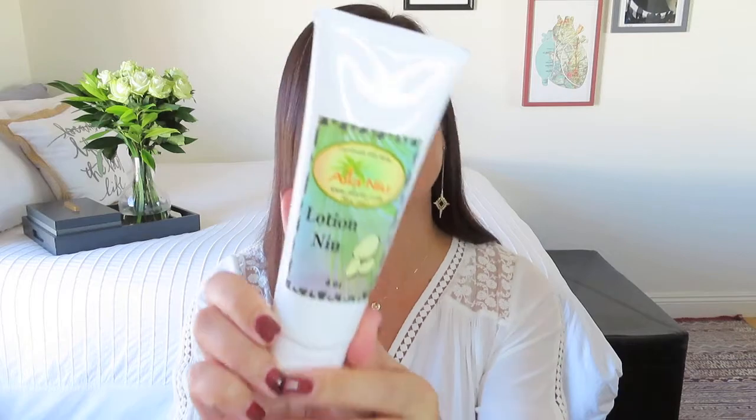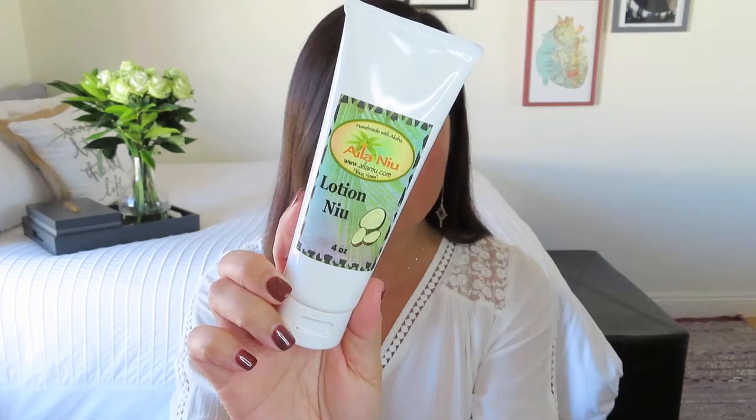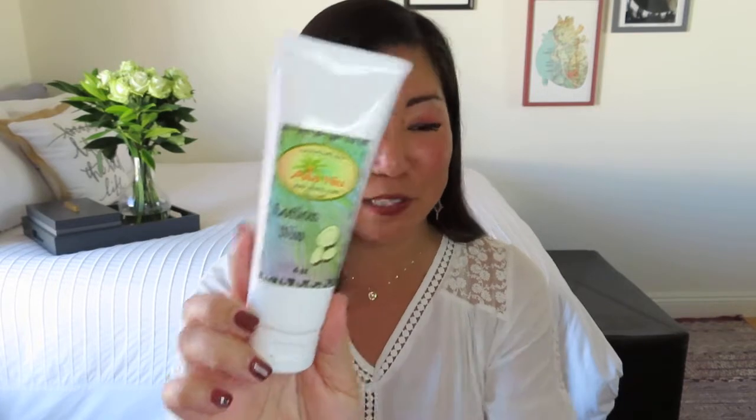And then we got something else — Lotion Niu, in a coconut scent, four ounces, from Ayla Niu. That's a pretty good size for an all-over body lotion. So it says Lotion Niu and Melia Soap — looks like we got something else too. Body products from LocoKine Cocos. I'm just going to have to pull things out as I find them because there's some stuff wedged in there that I don't want to dislodge quite yet.